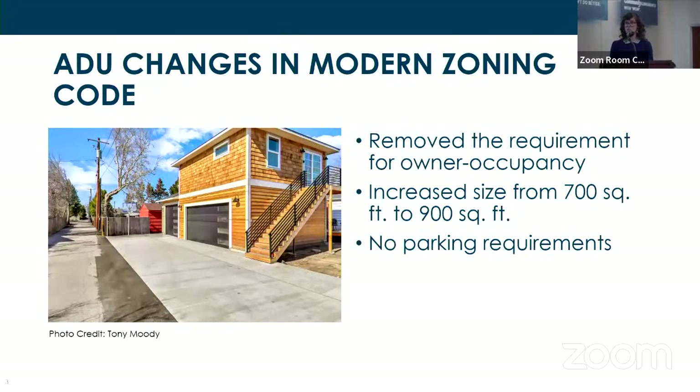Starting with what has changed — we actually made just a few modest changes to the ADU ordinance which are really having a big impact. We started by removing the owner occupancy requirement. Under the legacy code, ADUs were only allowed on properties where the owner resided. This was enforced through a deed restriction recorded with the county and attached to the permit file, which really limited the pool of potential applicants.